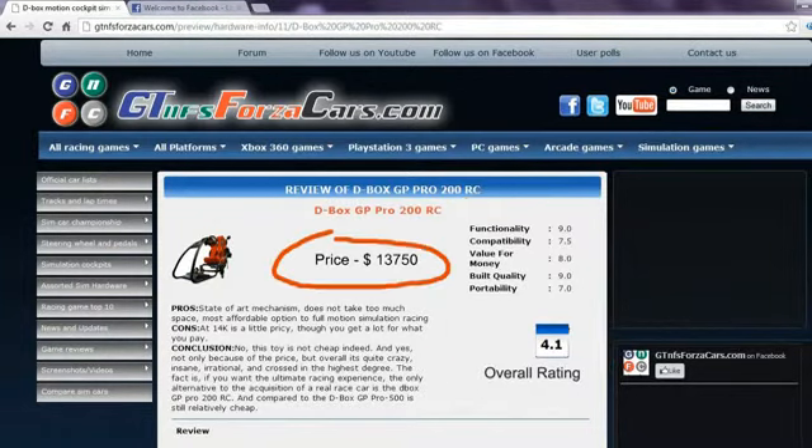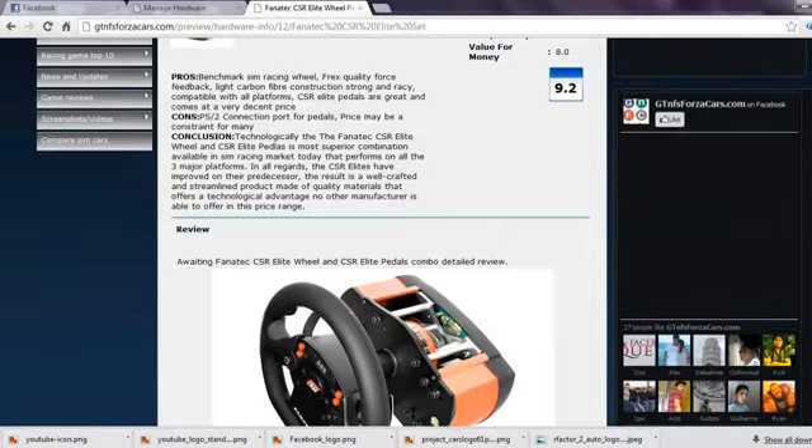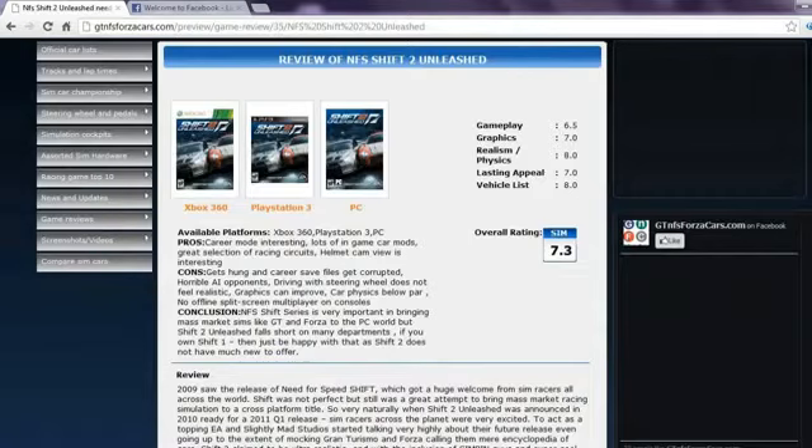Apart from this, you can also find details of sim rigs and motion cockpits along with price reviews, ratings and photos. You can also get our opinion on almost every simulation gaming steering wheels and pedals in the world. Also, racing game reviews with unique rating mechanism for arcade and simulation racing games. After all, not all racing games are similar.